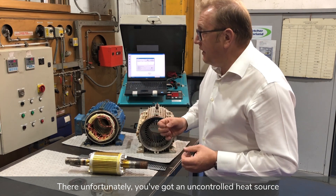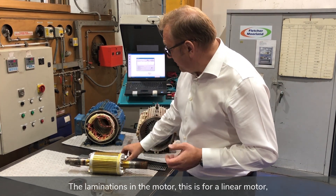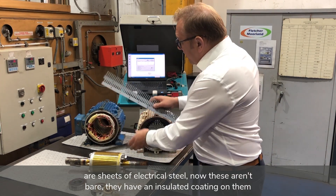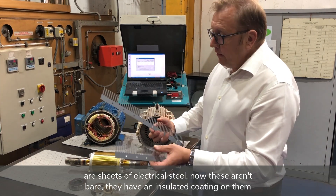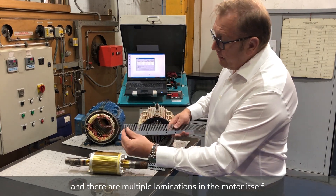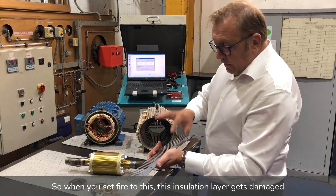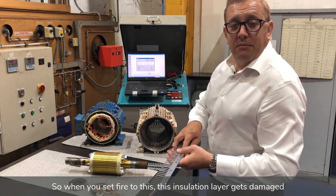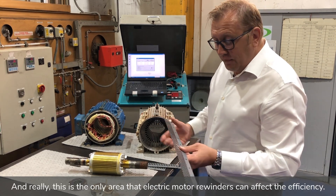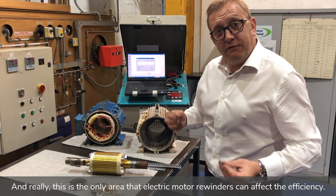Unfortunately, with that approach you have an uncontrolled heat source and you can damage the laminations. The laminations in the motor — shown here for a linear motor — are sheets of electrical steel. These aren't bare; they have an insulated coating on them, and there are multiple laminations in the motor itself. When you set fire to it, this insulation layer gets damaged, and that is where eddy current losses are increased. This is really the only area where electric motor rewinders can affect the efficiency.